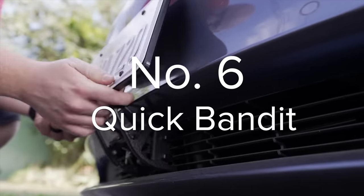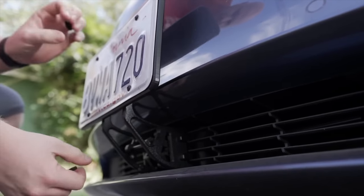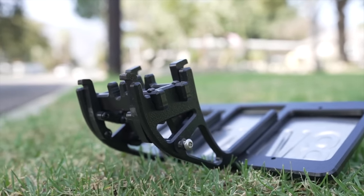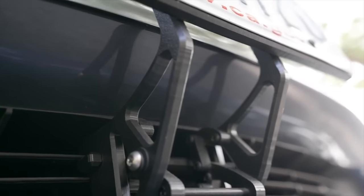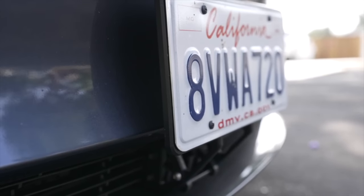Next up is an essential accessory for anyone living in areas that require a front license plate on your car. Teslas are not designed with front license plates in mind, but they are legally required in many areas. Tesla includes a front plate bracket with the Model 3 and Y that sticks on with 3M tape, but once it's on there, it's not something you're going to want to take off — this can harm the paint or the PPF if you have that on your car. That's where the Quick Bandit comes into play. The Quick Bandit is a well-made accessory that attaches to the front grille of the Model 3 and Y and puts your front license plate in the correct position. The design is slightly different for each car, so be sure to order the correct one linked below.